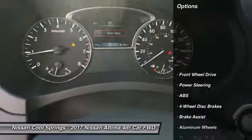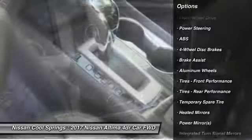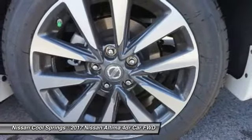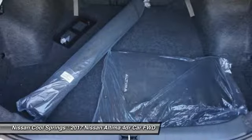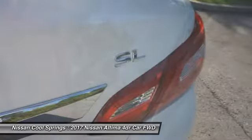Here are some of this vehicle's great options: steering wheel audio controls, power passenger seat, keyless entry, anti-lock braking system, Bluetooth, leather-wrapped steering wheel, adjustable steering wheel, power steering, four-wheel disc brakes, and cruise control.